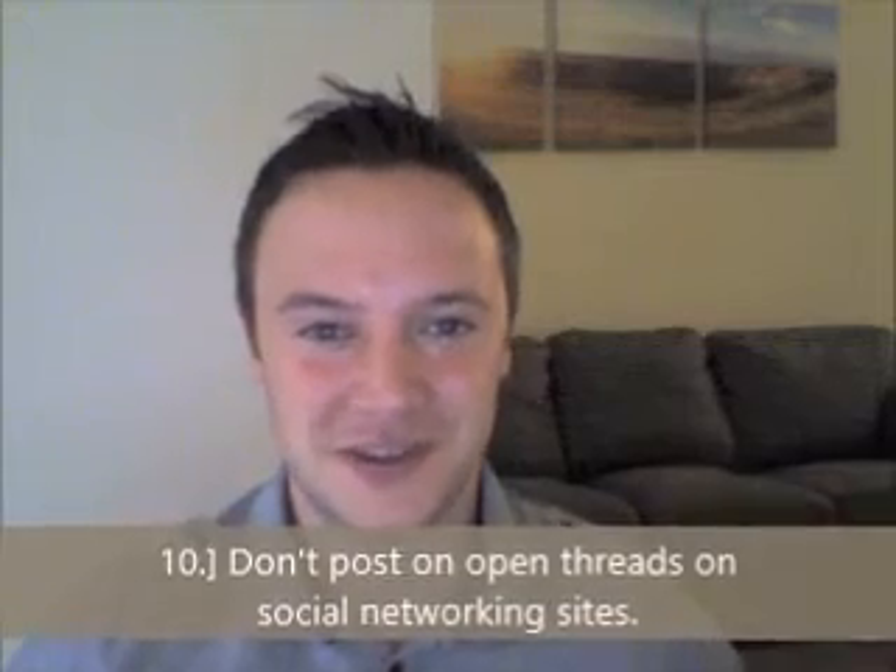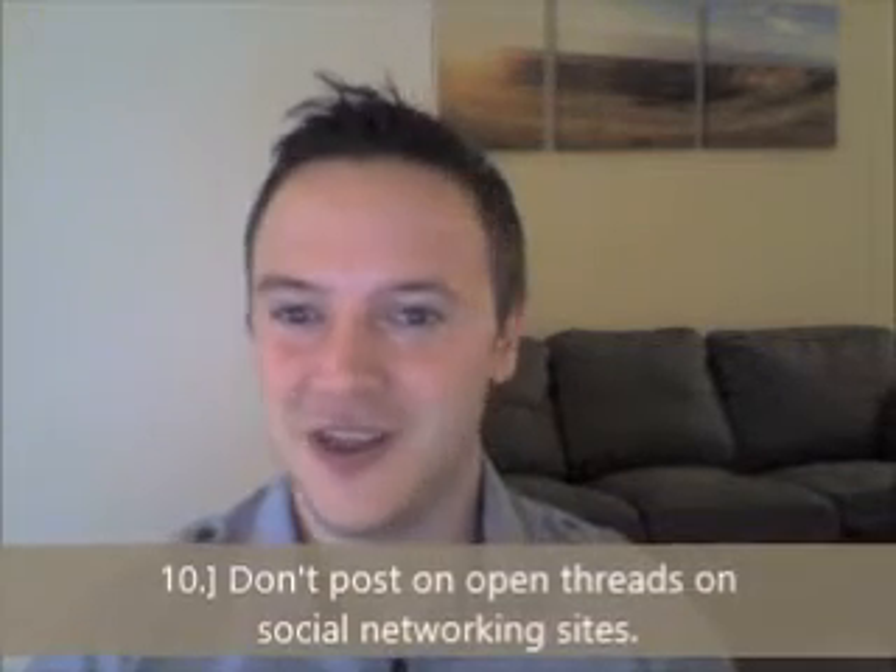Number ten: do not post on open threads on social networking sites. This includes Facebook, Twitter, LinkedIn, and anything else. This happened to me once — I was interested in applying to a company and looked up my future boss on Facebook. His profile was set to private, but he had mistakenly posted on some friends' public forums.